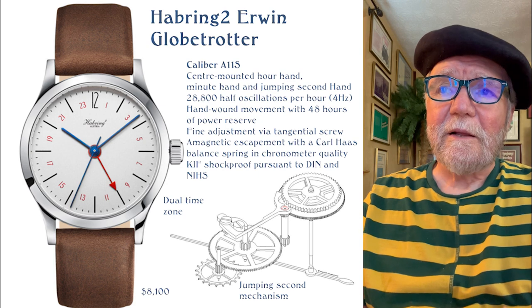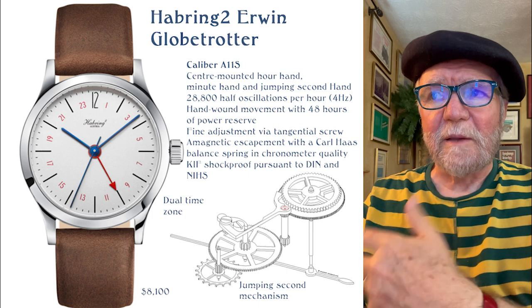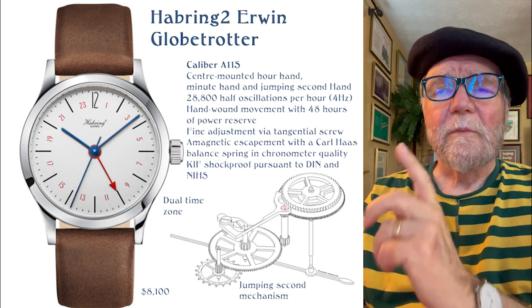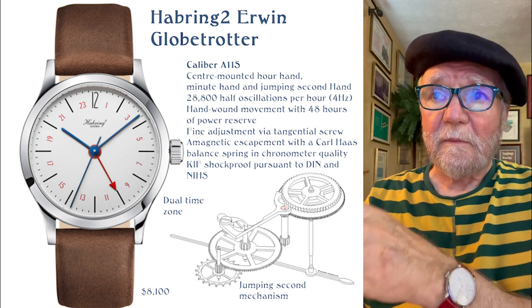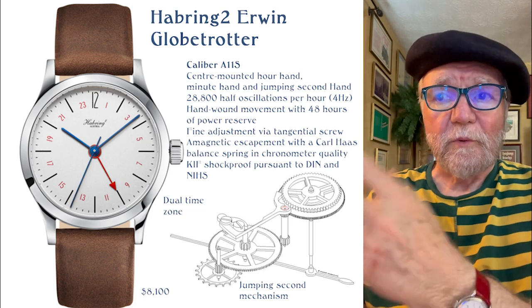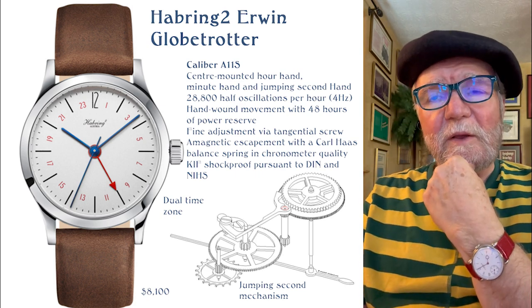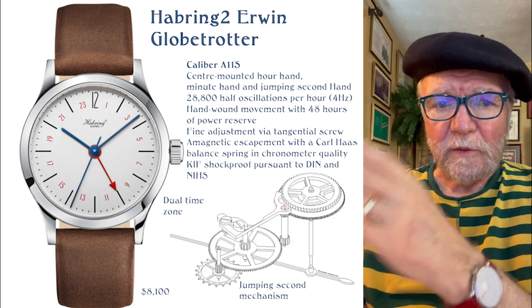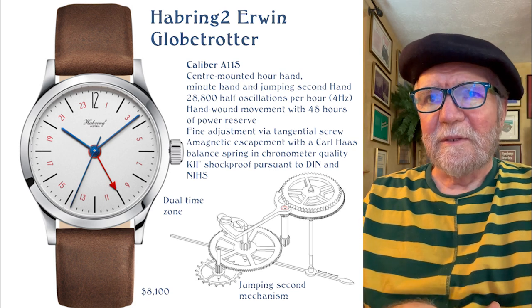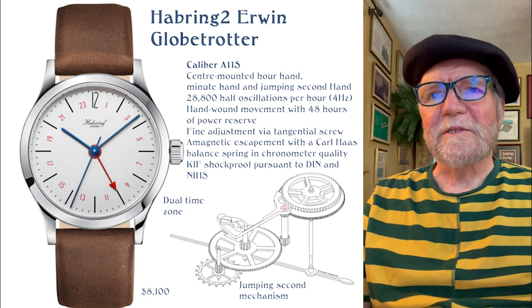It does run at 4 hertz, which is not my favorite, but it's probably the favorite of most watchmakers. It has a Carl Haas balance spring, which is important because it's anti-magnetic — it doesn't magnetize at all. I have a Harboring II Felix with the A11 movement, which is a little different and doesn't have jumping seconds. But this watch, I think, is a great everyday watch, especially if you're going to be doing some international traveling and you want a good watch that won't attract thieves.